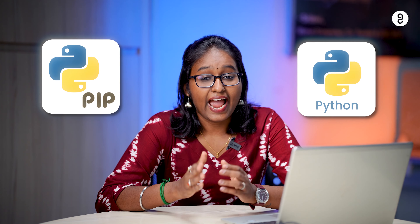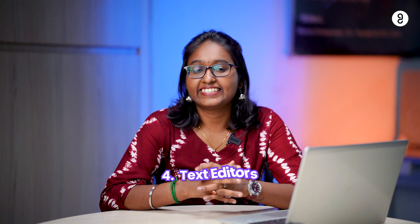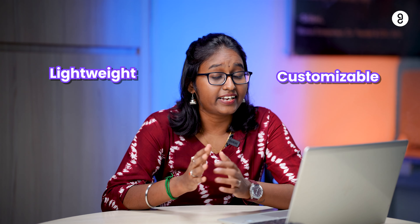Next is package managers. Number one is NPM, which is nothing but Node Package Manager, and is very essential for JavaScript and Node.js developers — it manages packages and dependencies. Number two is PIP, which is a package manager for Python and simplifies the installation of libraries and their management.